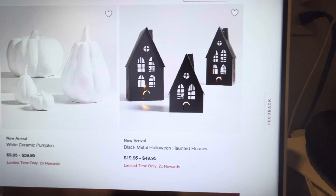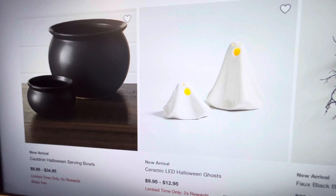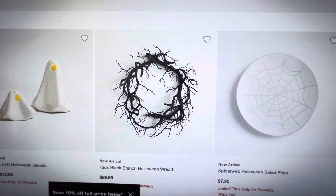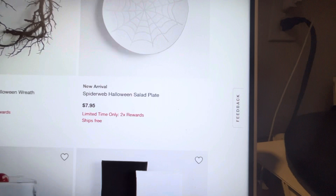They have a fall autumn wreath, some pumpkins, their metal haunted houses. I love the little ghosties — these little ghosts have been quite popular; I have seen them over the years. They have cauldron serving bowls. These would be fun to have around the house, and they aren't very expensive: $9.95 to $34.95. And the little ghosties are $9.95 to $12.95. I do like the fox black branch wreath, but I feel like you could make something like this yourself very easily and save yourself the $69.95.